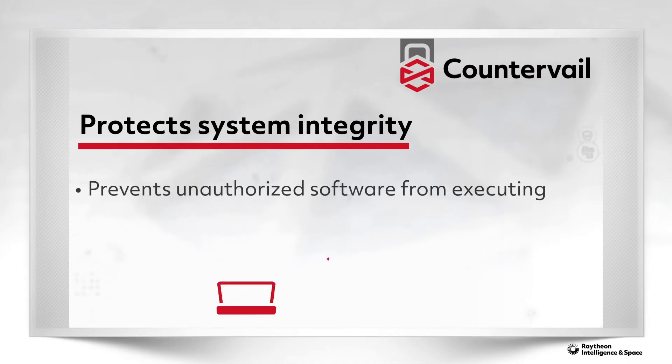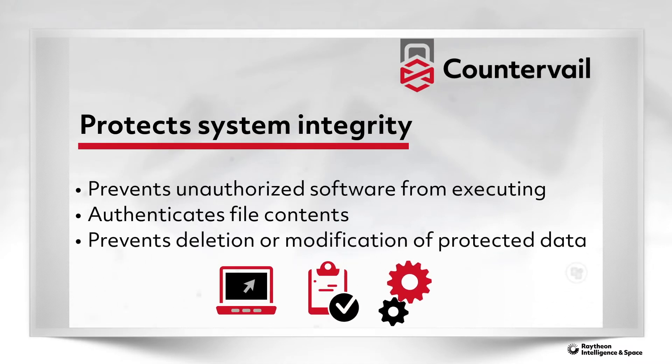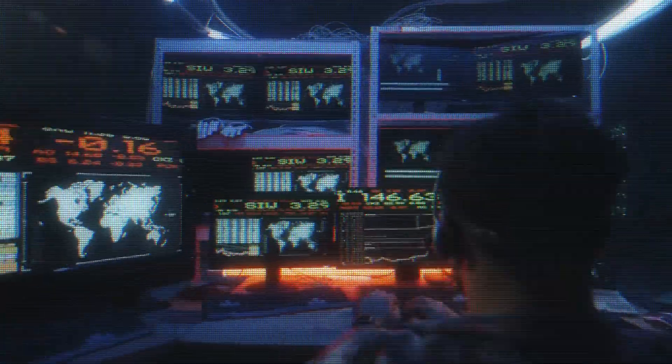Our software layer protection solution, Counterveil, ensures mission-critical systems operate only as intended. It reduces the risk of advanced threats by preventing all untrusted code from running on a system.